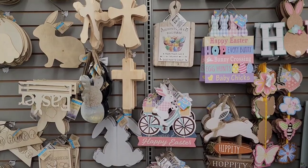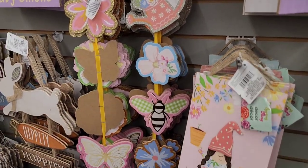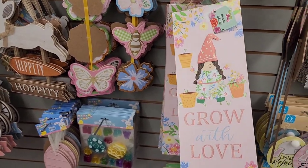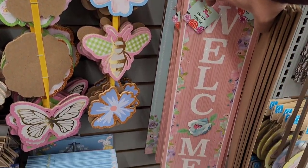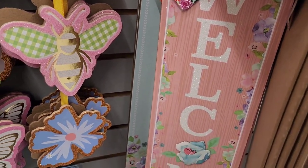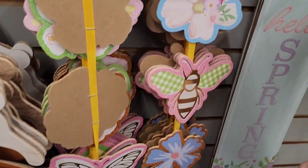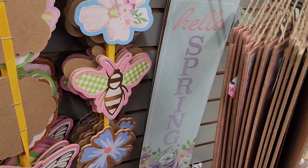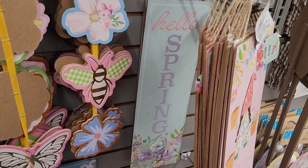Back up here on the wall — this is absolutely new! We have a gnome that says 'Grow with Love,' really pretty in pink. Then there's one that says 'Welcome' with glitter in the lettering, and 'Hello Spring.' These go really well with the new tablecloths and plastic gray items they have out — I'll go show you those in a minute.